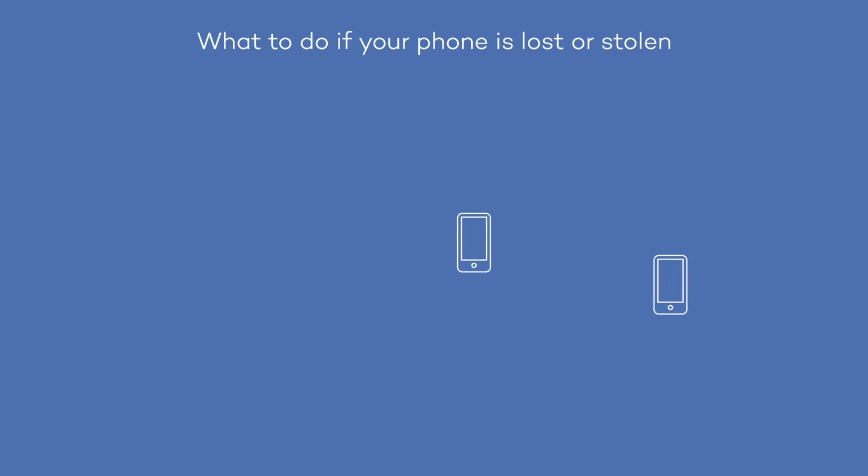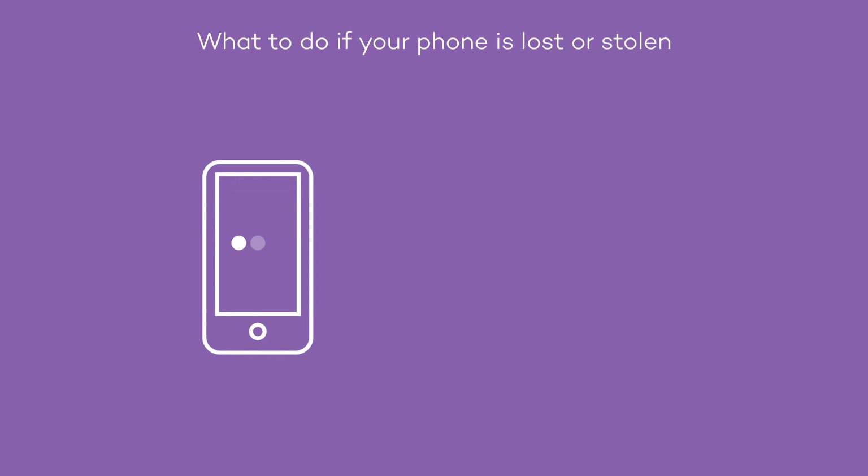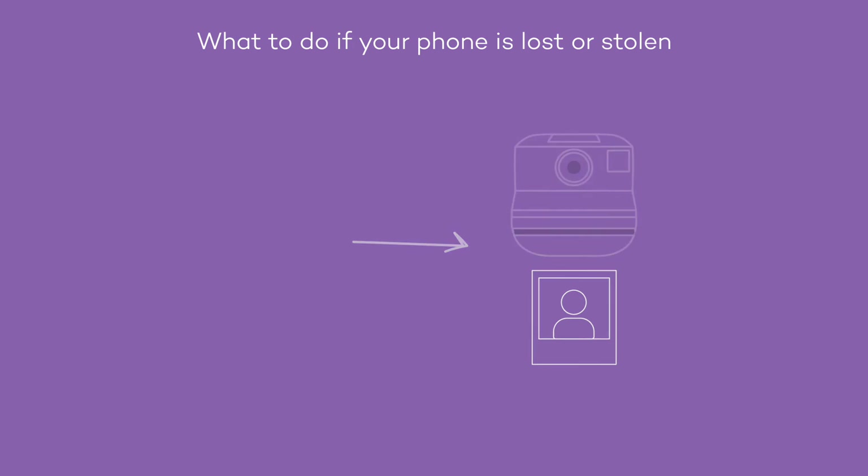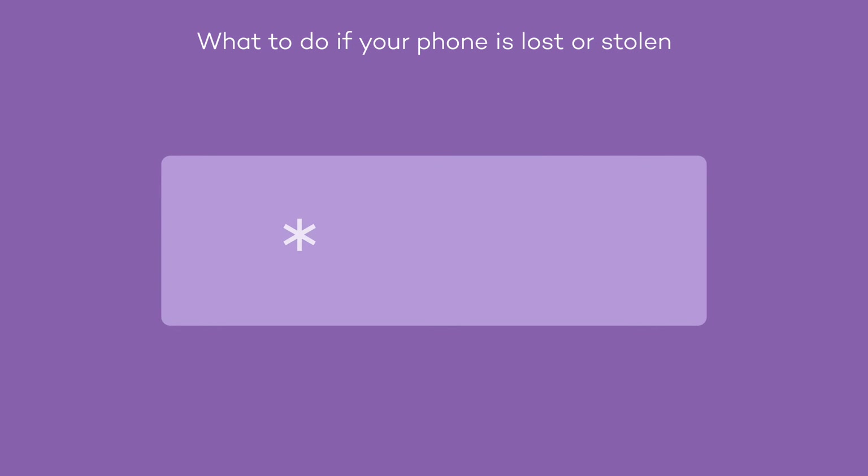Even if your phone is lost or stolen, there's still a lot you can do. You can change your phone's password remotely. If someone attempts to unlock your phone three times, you'll receive an email with the thief's photo and location. You can also erase your phone's data from your Panda account so that no one can access your photos or private information.